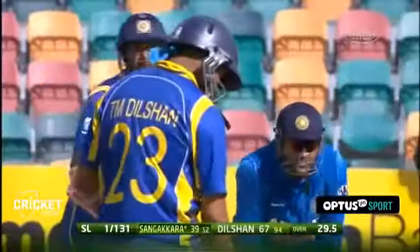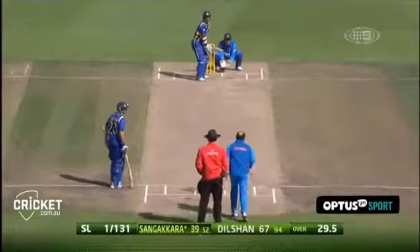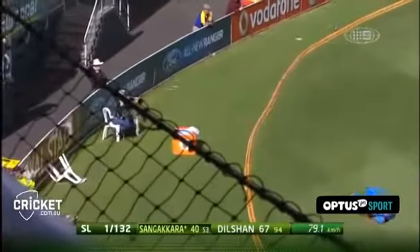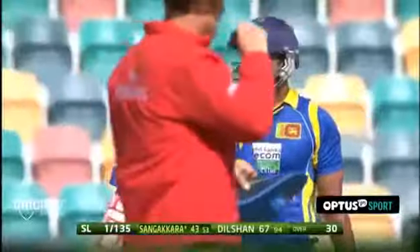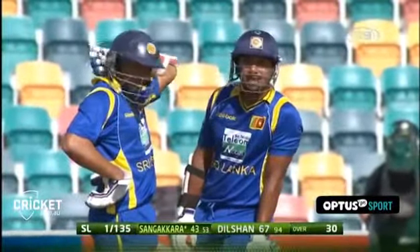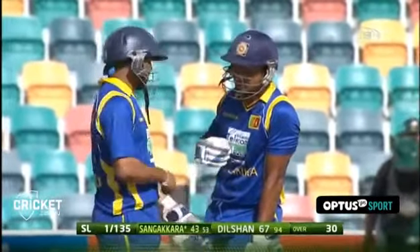He can see some easy runs on offer. He's made his way to 39 off just 52 deliveries, so he doesn't have to do a lot more. Oh, there it is — down to mid-on and over! He couldn't wait any longer. He read that well — Sangakara taking on mid-on. I'm sure he wanted to go over mid-wicket, but he still clears the fielder for six.